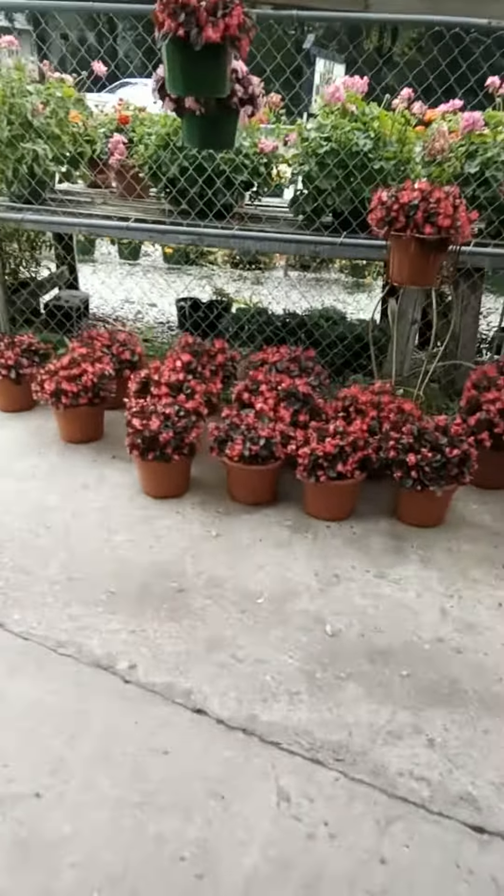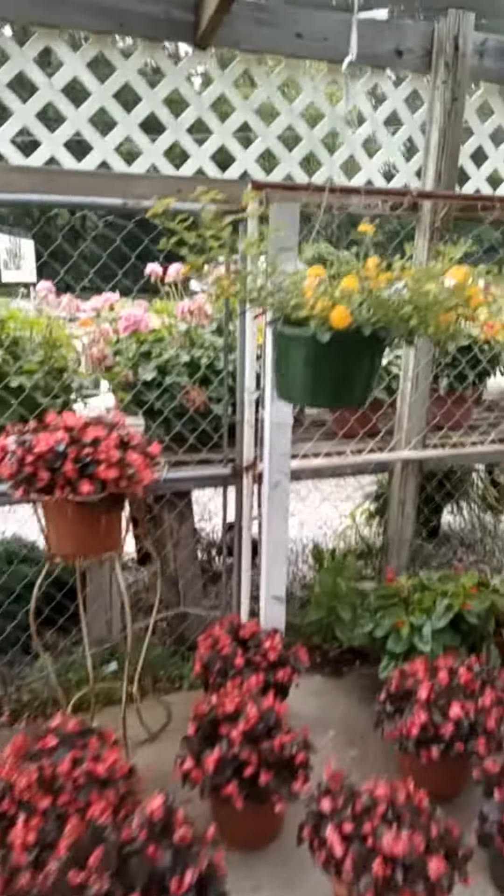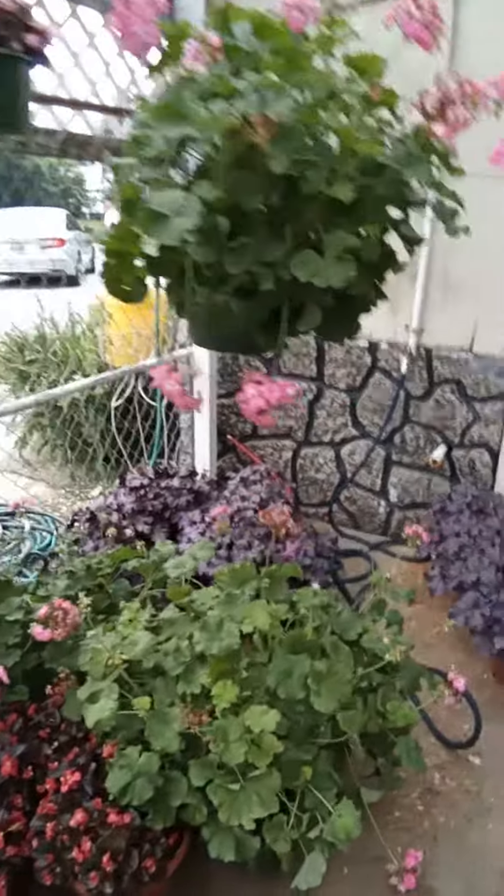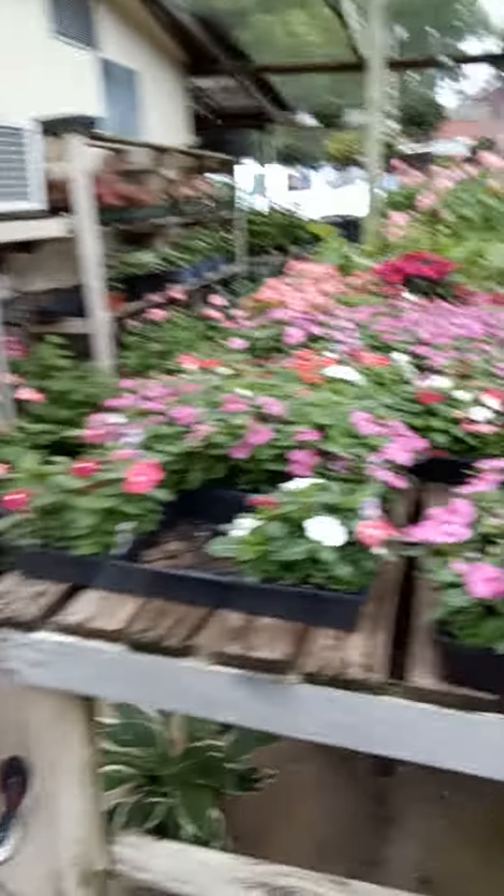So if you get a chance, come on by the Opelika Farmers Market and check out the plants that Destin King has. It's in downtown Opelika, about a half a block from the police department.